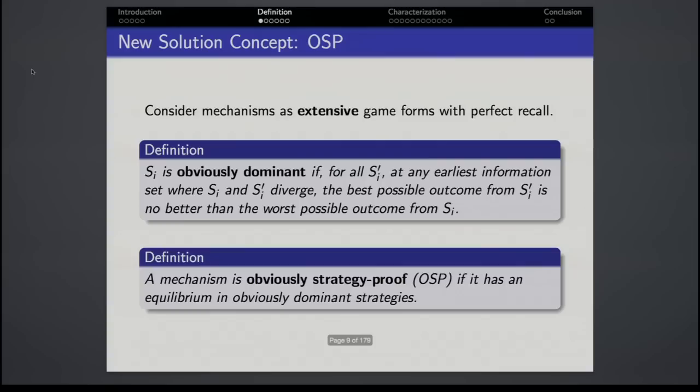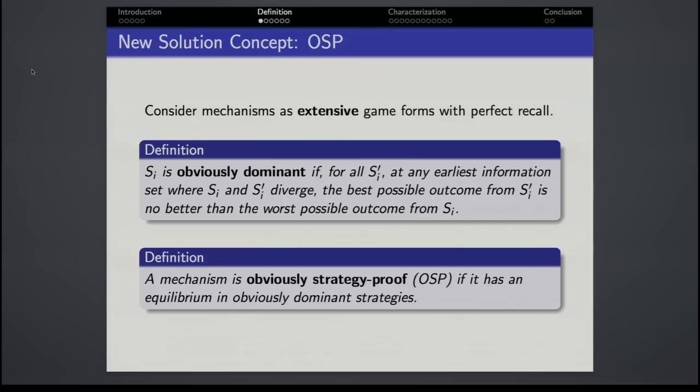With that said, I'd better give you a definition. In this talk we're going to think of mechanisms as extensive game forms with perfect recall. We're going to say that a strategy is obviously dominant if, for all deviating strategies, at any earliest information set where these two strategies diverge, the best possible outcome under the deviation is no better than the worst possible outcome under the original strategy. A mechanism is obviously strategy-proof if it is an equilibrium in obviously dominant strategies. This is a definition in words, but we're going to build it up formally.